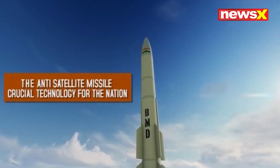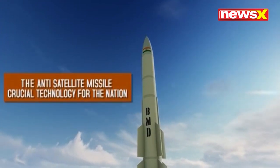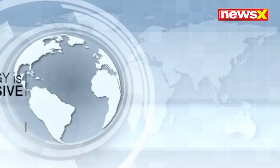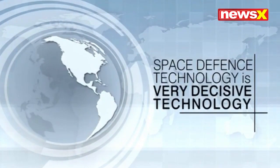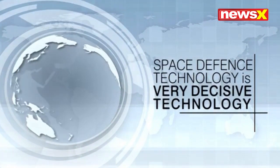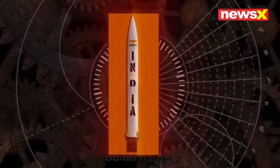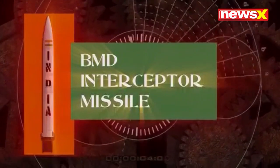The anti-ballistic missile is crucial technology for the nation. Space defense technology is a very decisive technology, and India has achieved this with the new anti-satellite missile technology — the BMD interceptor missile.